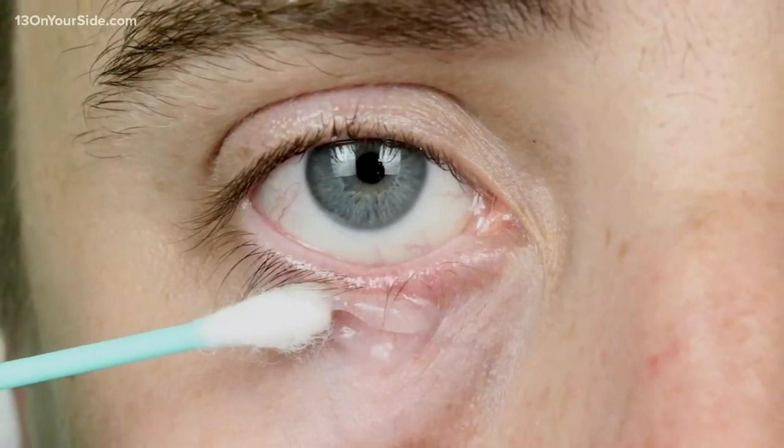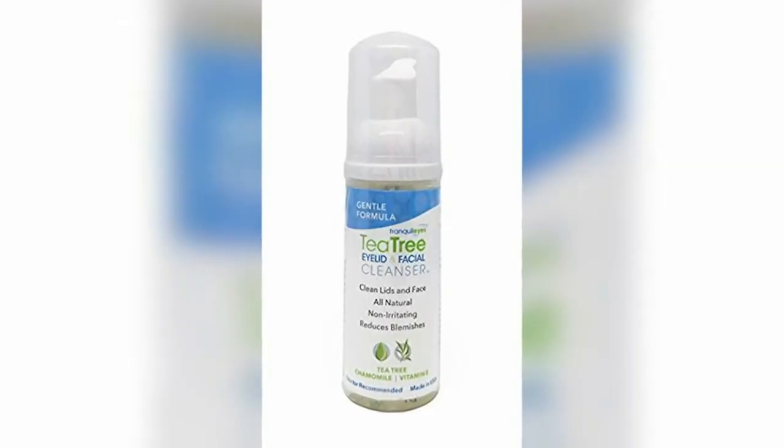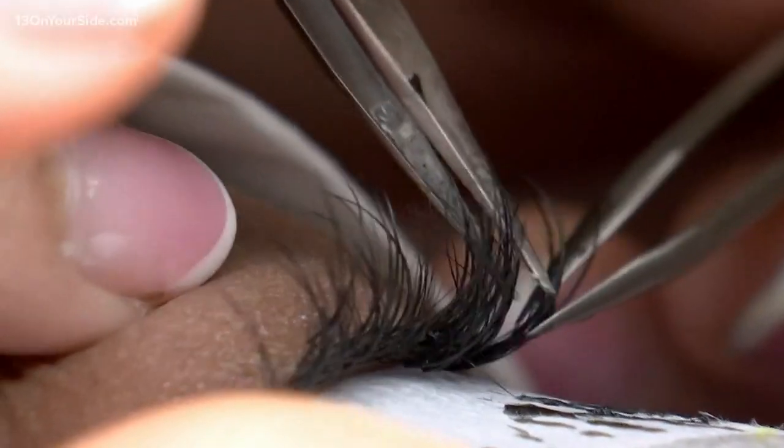Experts recommend using tea tree-based cleansers and making sure you wash your lashes every day. Any cleanser that has tea tree oil in it is a good thing to use on a daily basis. It's also a good idea to give your eyelids a break from extensions every now and then.